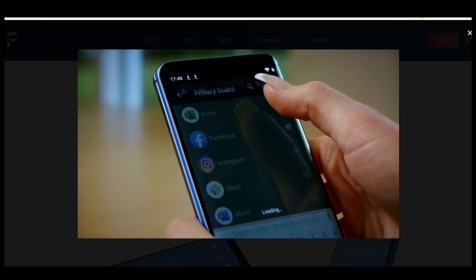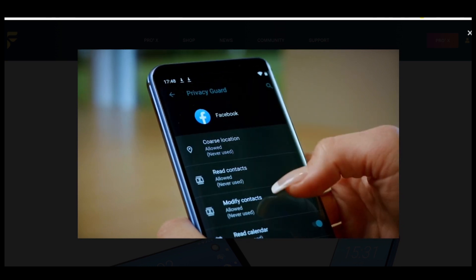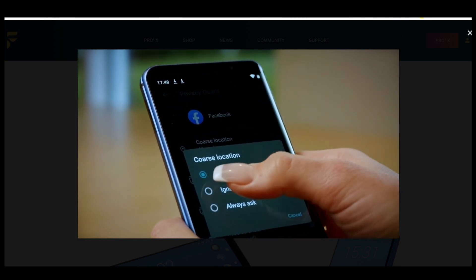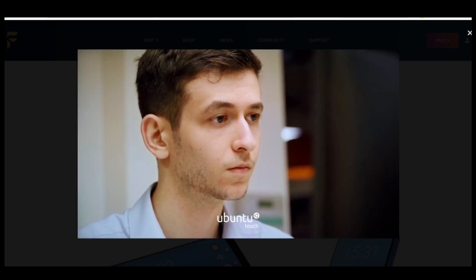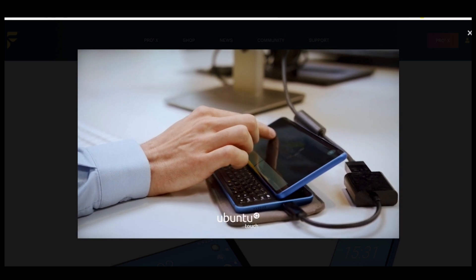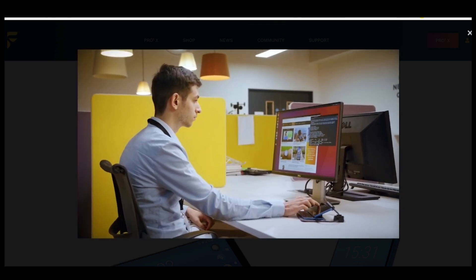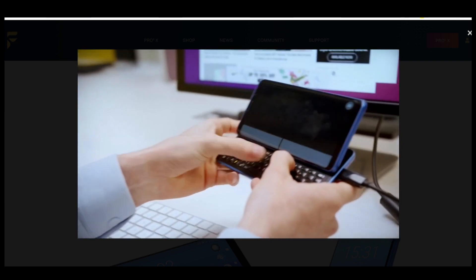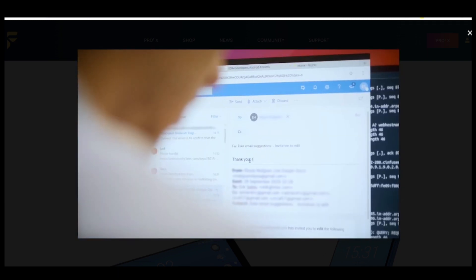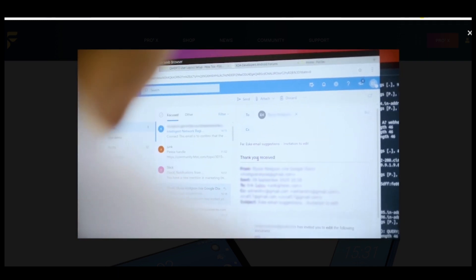The phone's privacy guard allows you to manage app permissions and root access so you can keep your private life private. For Ubuntu users, the Pro 1X is the most powerful Ubuntu Touch smartphone ever made. Thanks to a CoolCom chipset, it runs the interface super smoothly and seamlessly transitions from a smartphone to a fully functional desktop.